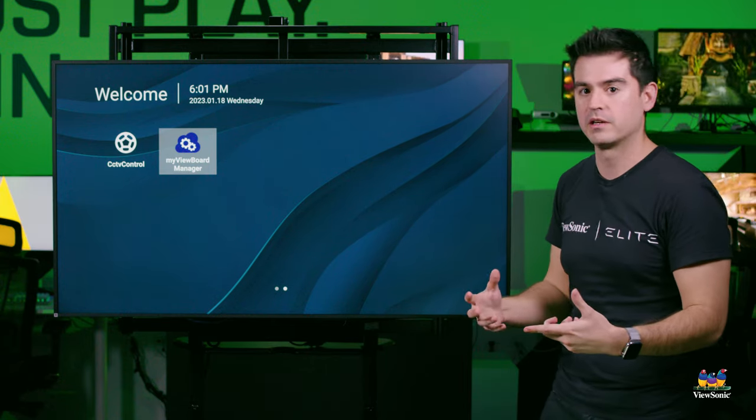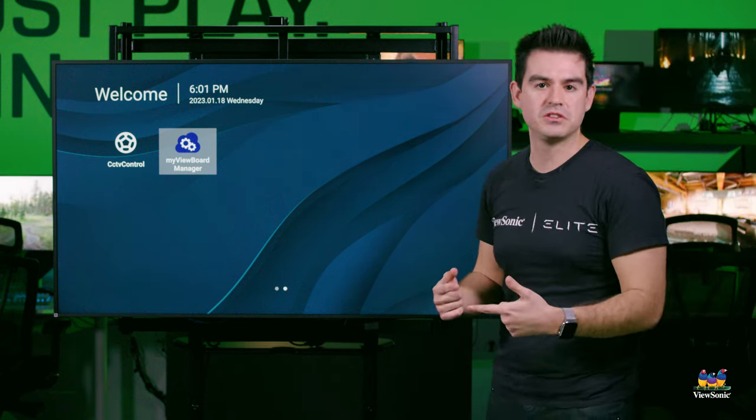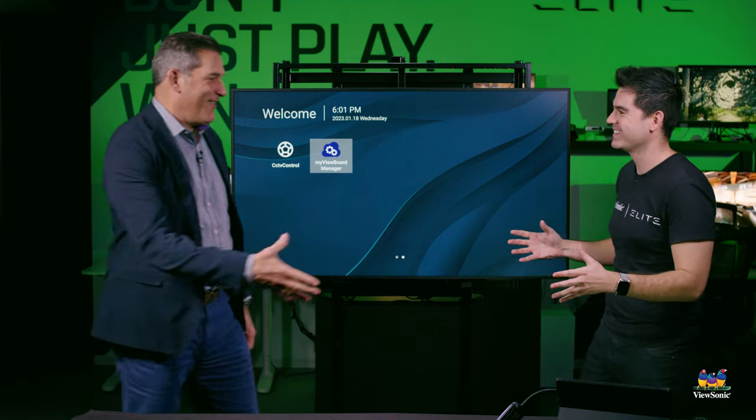One of the really cool software features we built for this panel is called Manager Advanced, and it's device management done the ViewSonic way. It's a really easy-to-use device management solution that is both free.